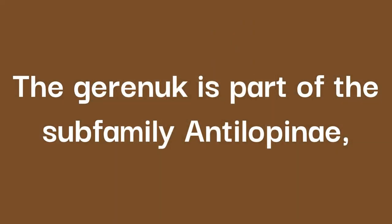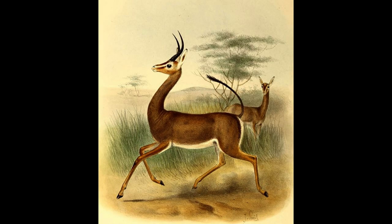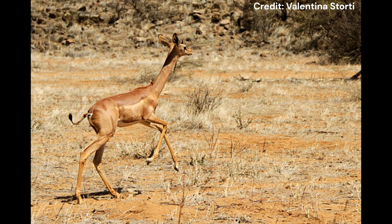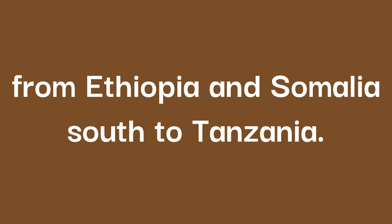The Gerenuk is part of the subfamily Antelopinae, making them closely related to gazelles and species such as the Dibatag and Springbok. Their preference for eating the foliage of trees such as acacia means they depend on an abundance of bushes and small trees in open areas, avoiding dense thickets. The widespread nature of this habitat has led to the Gerenuk ranging from Ethiopia and Somalia south to Tanzania.